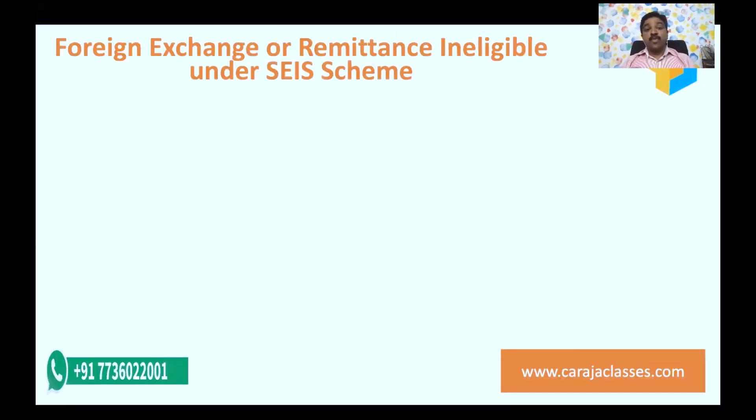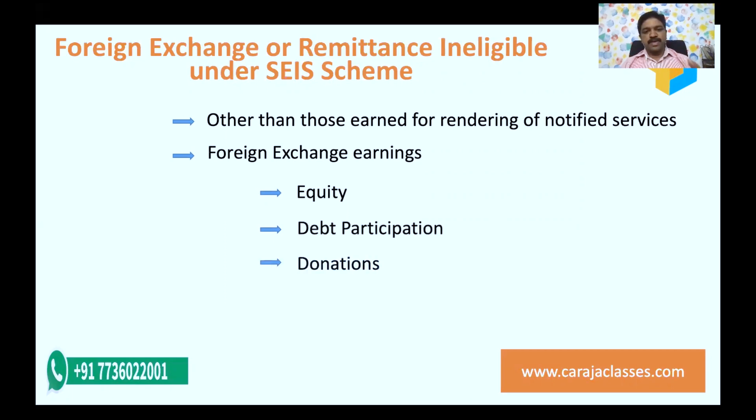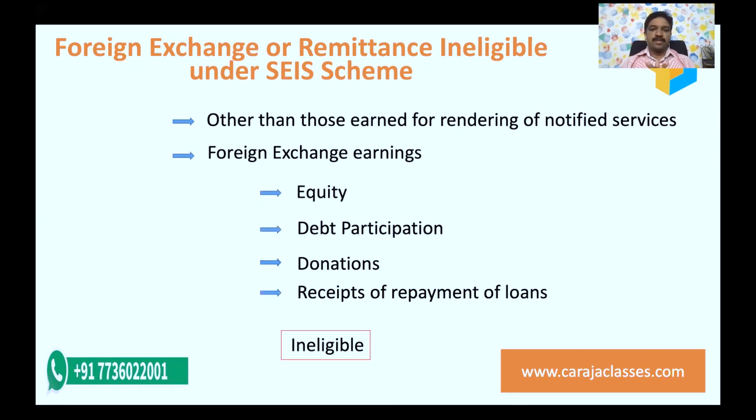What are the activities that are ineligible under the SEIS scheme? Services other than those earned for rendering notified services are ineligible. Also, foreign exchange earnings coming in the form of equity or debt participation, donations, or receipt of repayment of loans — all these are ineligible under the scheme.